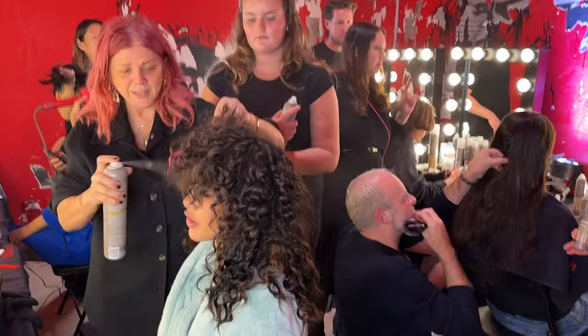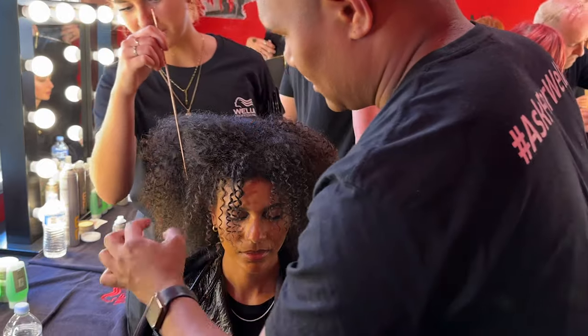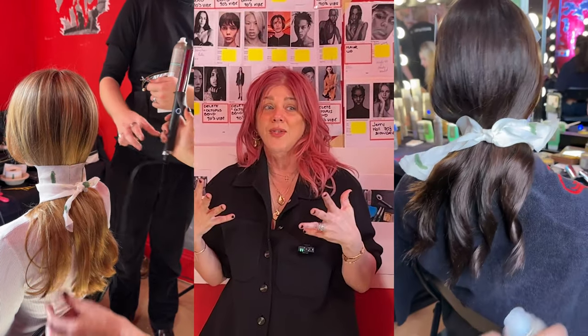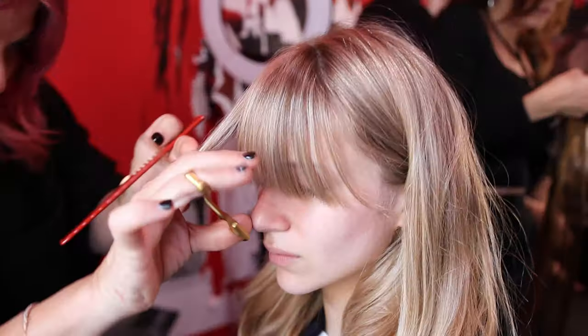Today you have to take the hairdresser out of you. You are not a hairdresser today, you're not in a salon. You've got to use your eyes today. What we're going to get out of today is octopus hair. I'm going to teach you how to do octopus hair — think Kate Moss. How to delete hair, how to pinch the fringe, how the hair is going to move.